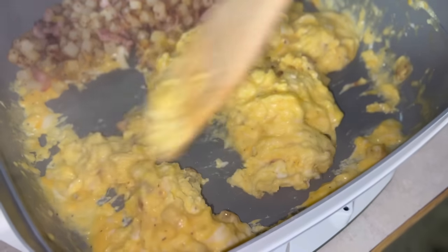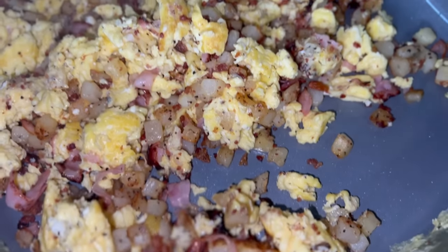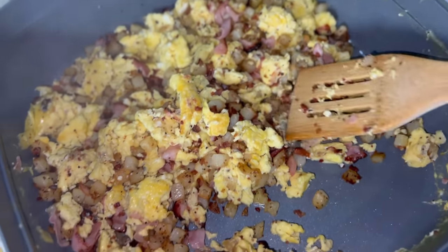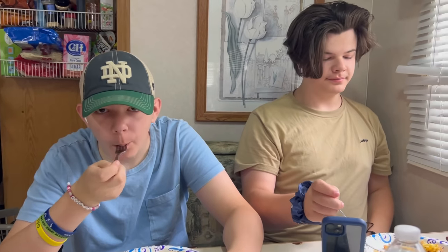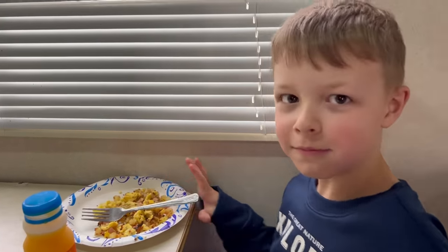I ate my scramble with ketchup and it was bomb.com — I've never had eggs with ketchup before. It's a new thing for me. It was so good, but look how pretty she is. Beautimous. Beautiful, y'all. The boys loved it. They ate every single bit of this scramble. Collin passed out.